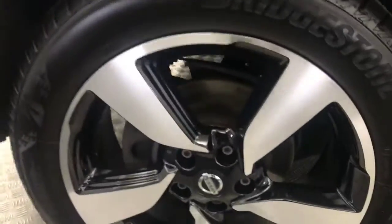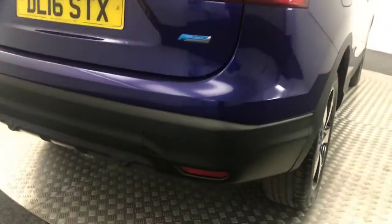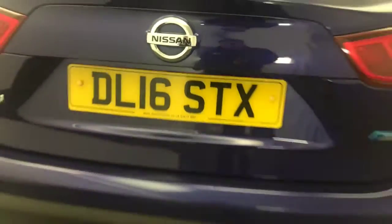Again, the wheels are in great condition. Jumping round to the back, you've got reverse sensors and also a reversing camera.